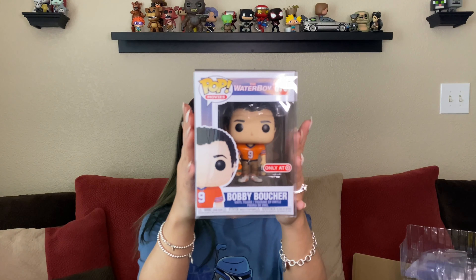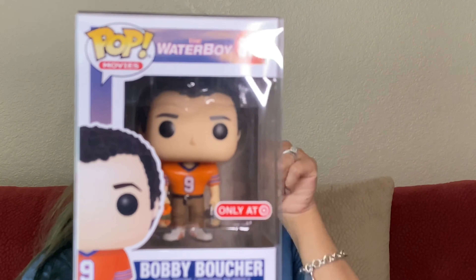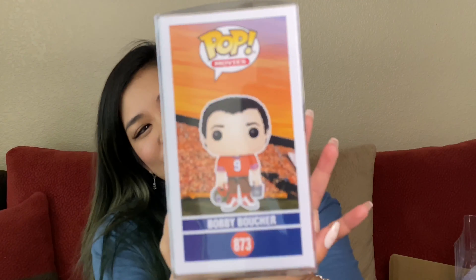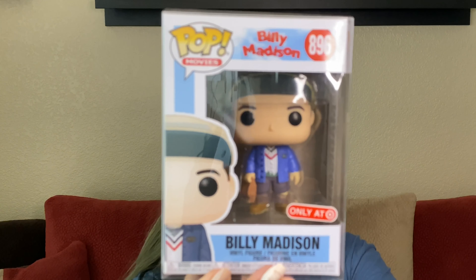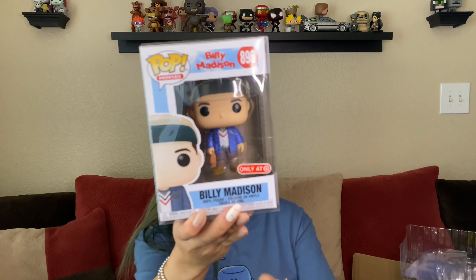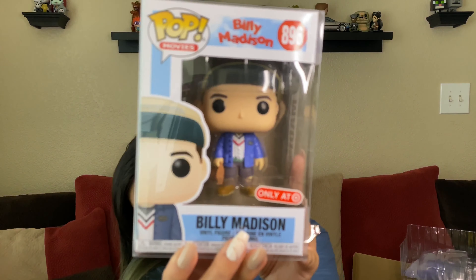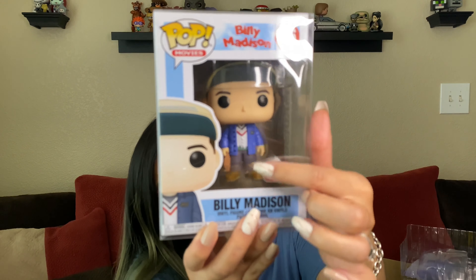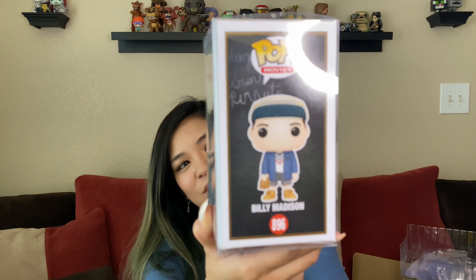I was happy to finally get my hands on Waterboy. How cool is this one? This is Bobby Boucher from Waterboy, and I think it's super cute because he's holding his water bucket. These also just released — they came out that same day. So I got my hands on this one, and I also got my hands on the Billy Madison one. This is the one where he's waiting in front of the bus and he has his lunch in his hand. I really like the detail of his shirt right there — the white shirt under his denim jacket. I thought that one was super cute.